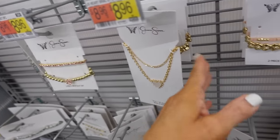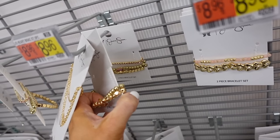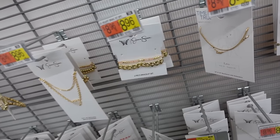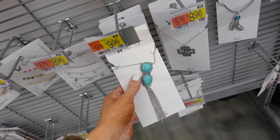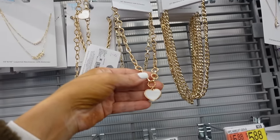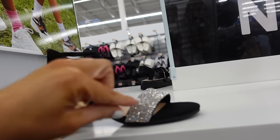Jessica Simpson jewelry includes an iridescent heart reminiscent of Kendra Scott, a stretch bracelet set of three for $8.98, two peas for $8.98, a turquoise dangle for $9.98, and an iridescent chain necklace for $5.88.